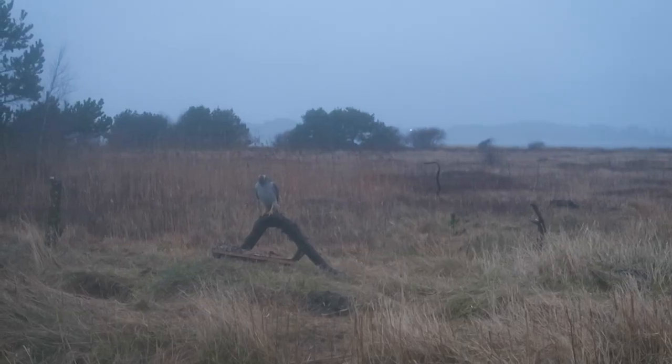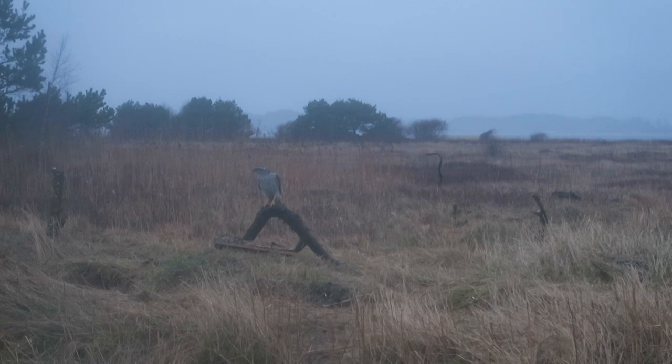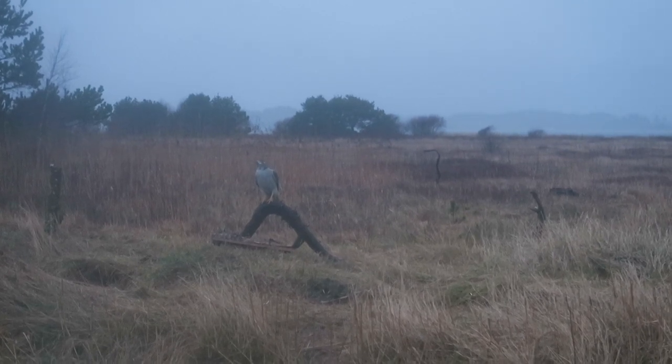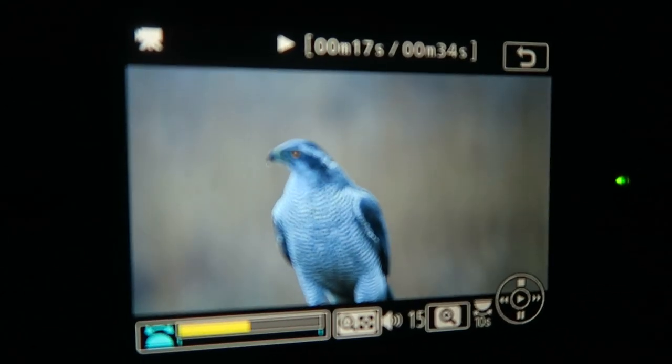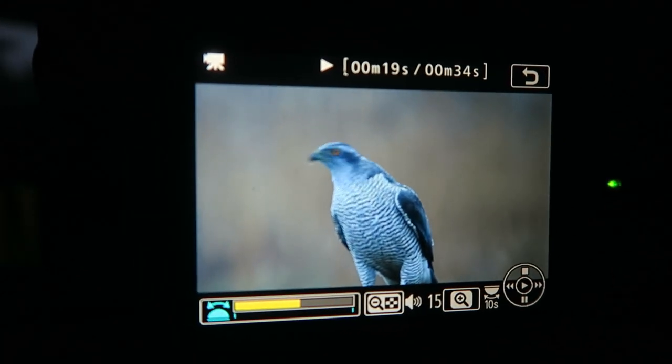The goshawk is outside. It's a big, big, big female. She's huge. It's just a really, really awesome bird. Look at this beautiful lady. Isn't she beautiful?